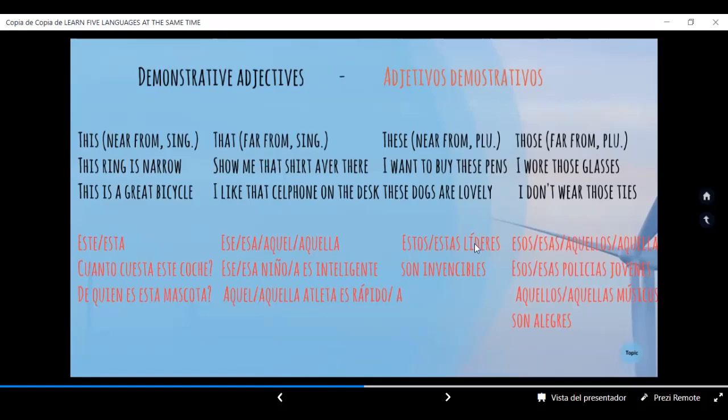Estos, estas — plural cercano. Estas líderes son invencibles. Aquí estoy usando un sujeto neutro para estos o estas, que es un plural masculino o femenino. Continuamos con esos, esas, aquellos, aquellas — plural, lejos de. Esos policías jóvenes. Esas policías jóvenes. Aquellos músicos son alegres. Aquellas músicos son alegres.